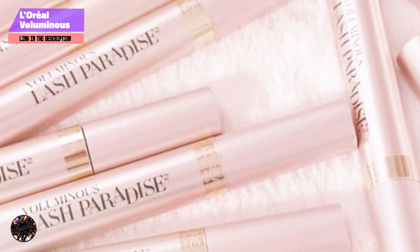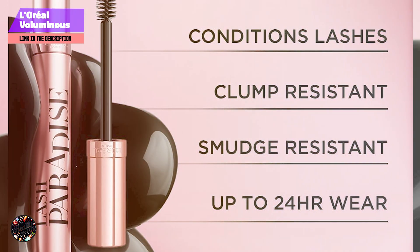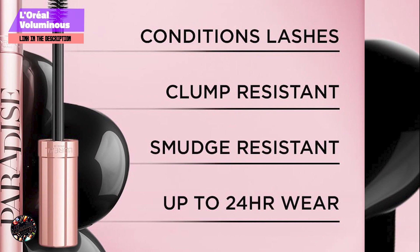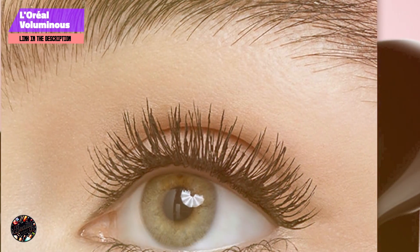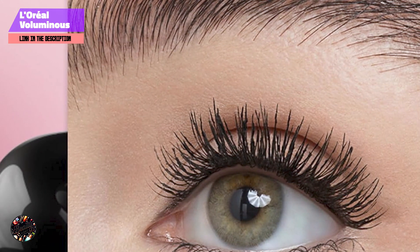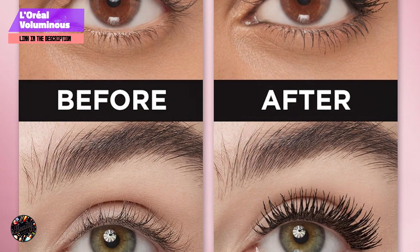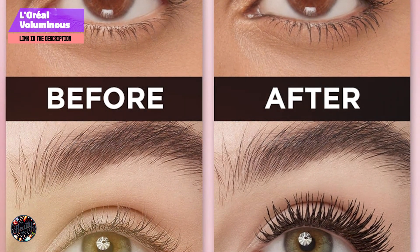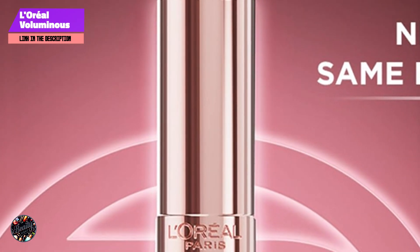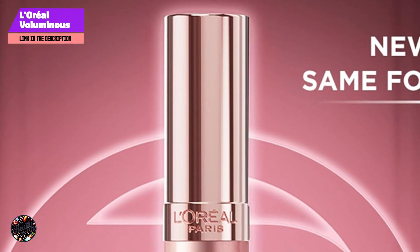That wraps up our review of the top 5 drugstore mascaras for length. Whether you're looking for lengthening, volumizing, or a combination of both, these mascaras offer a range of options to enhance your lashes without breaking the bank. From daily essentials to dramatic looks, there's something here for every lash need. If you enjoyed this review, don't forget to like, comment, and subscribe for more beauty tips and product reviews. Thanks for watching!